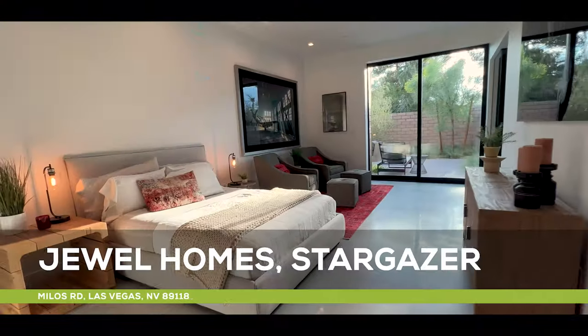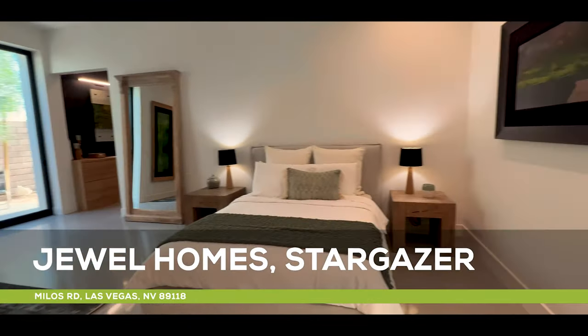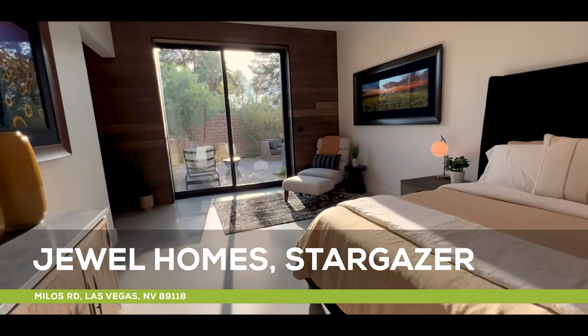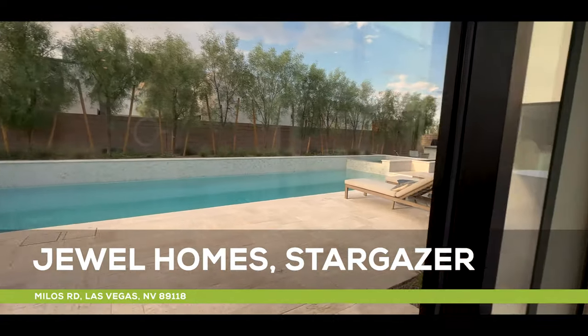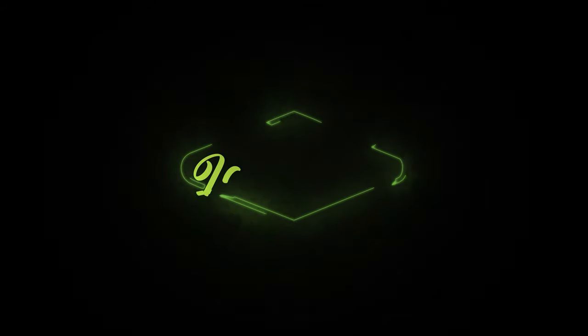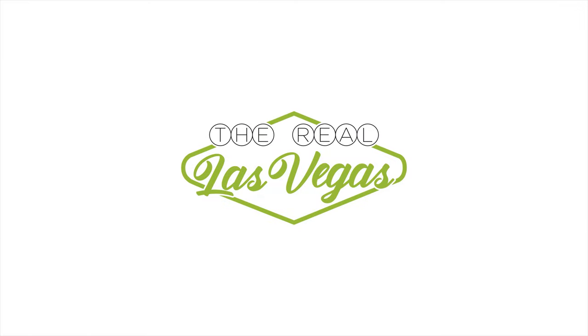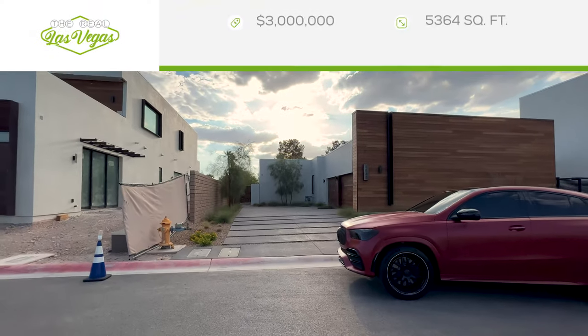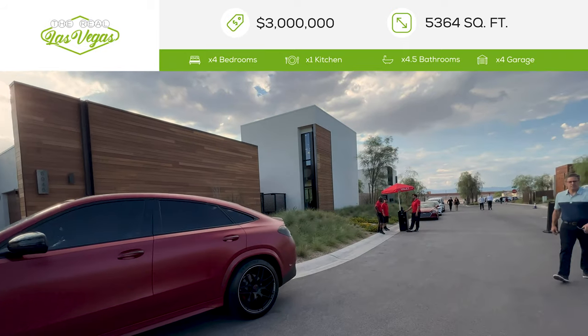Yobo group is taking a tour of the latest Jewel Homes. Let's go take a look. You have no idea how excited I am to share these homes with you. This is Jewel Homes.